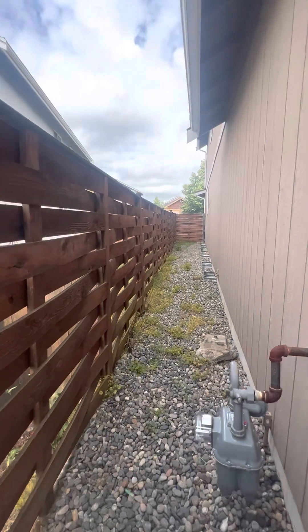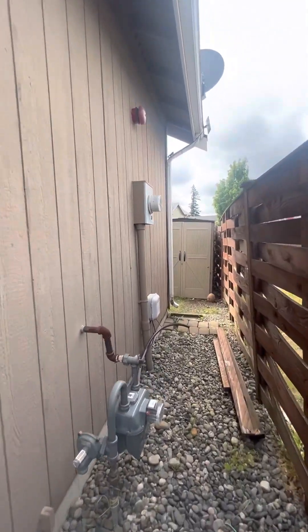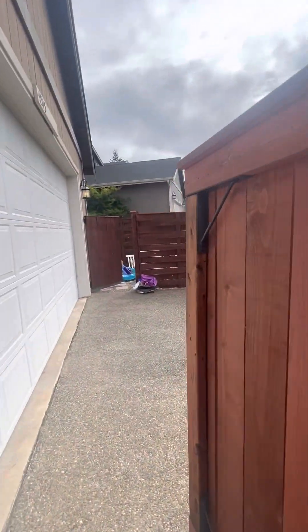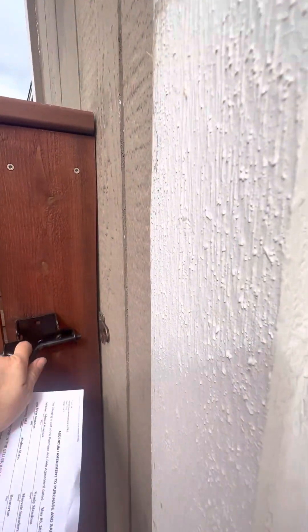Great condition. The side yard here looks perfect. The fence has been remedied in both of the places that it was leaning.